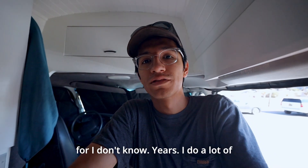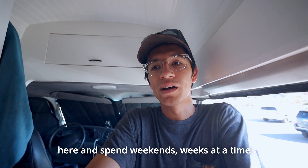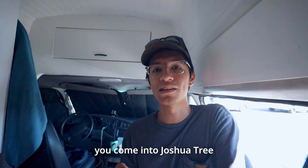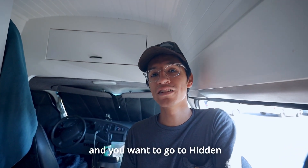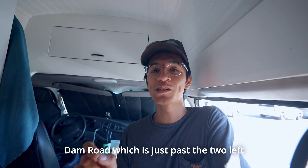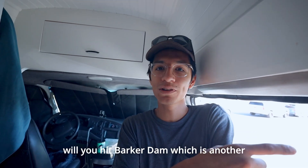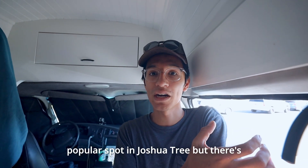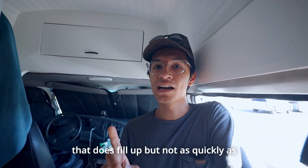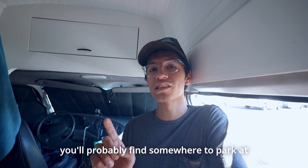I've been coming to Joshua Tree now for years. I do a lot of rock climbing so I always come down here and spend weekends, weeks at a time. Some good insider information: if you're coming to Joshua Tree and you want to go to Hidden Valley and walk around Hidden Valley Campground, there's Barker Dam Road which is just past the two left and right turns for those major parking lots. If you go down that road, not only will you hit Barker Dam which is another popular spot, but there's parking all along that road. It typically fills up but not as quickly as the two parking lots do. So if you see those lots full, head down that road and you'll probably find somewhere to park.